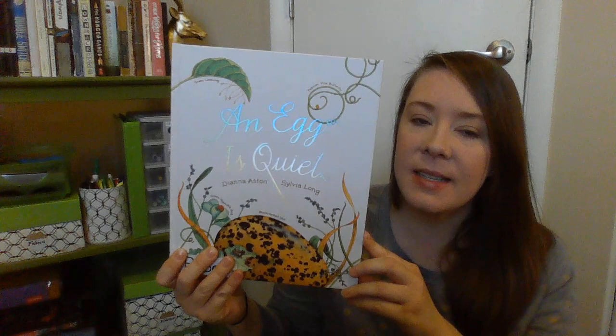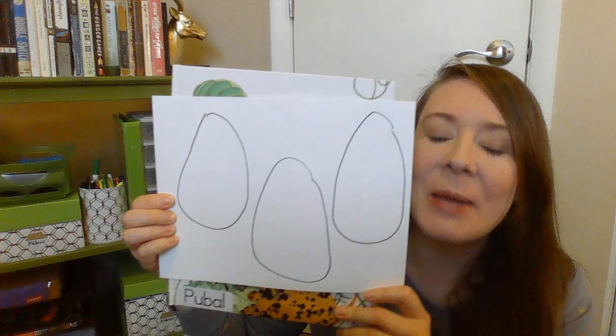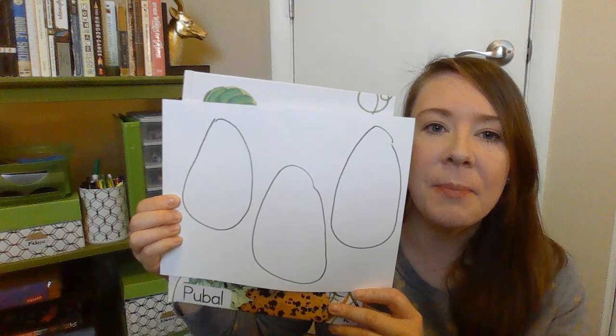Hey there! We're going to be reading this story, An Egg is Quiet. Before I start reading, I want you to draw three eggs on your paper. I know these aren't the best drawings, but just try your best. So I want you to draw three eggs like this on your paper.